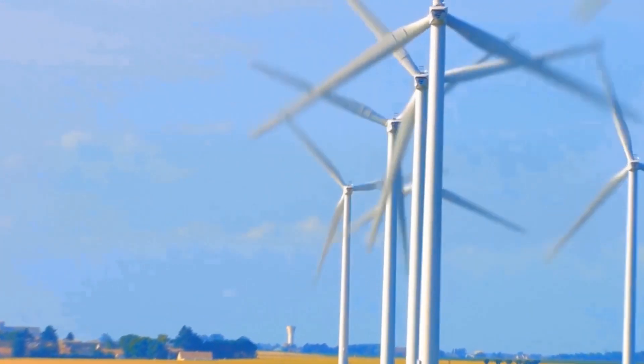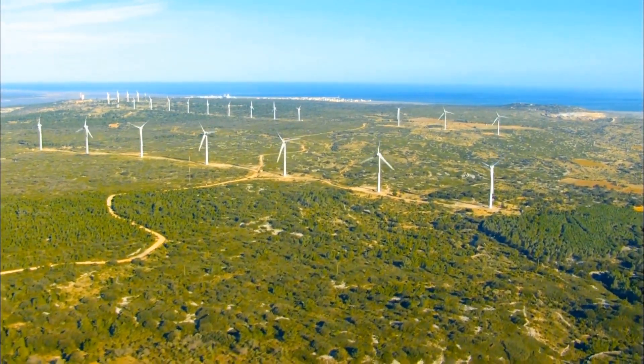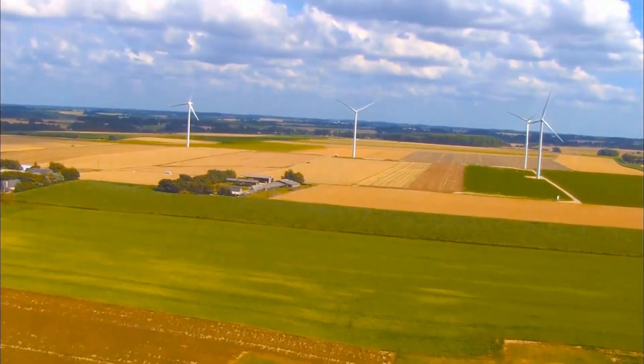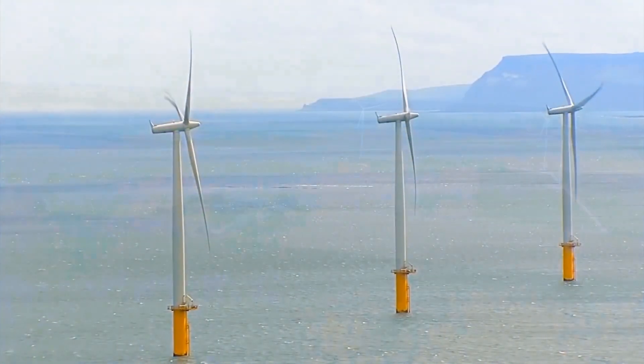Wind farms produce electricity by harnessing the wind, a free, plentiful and renewable source of energy. They can be on land, or at sea, several kilometres offshore.